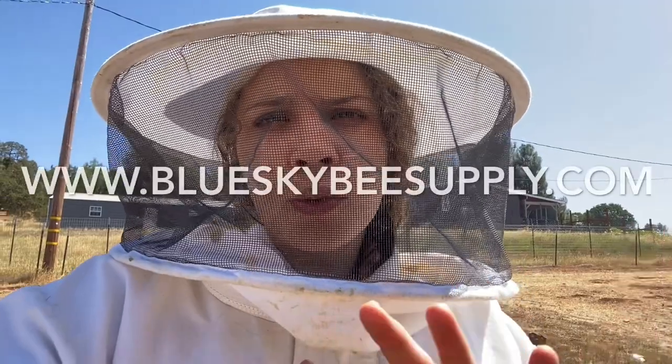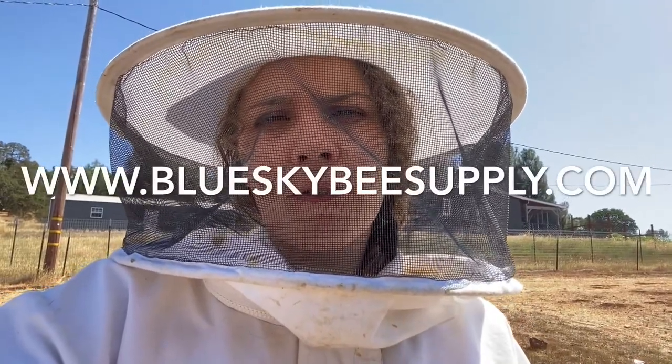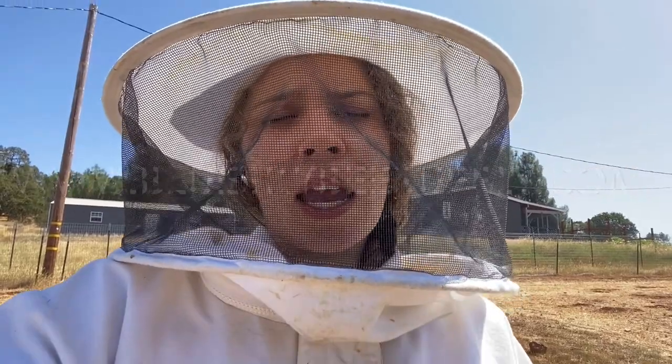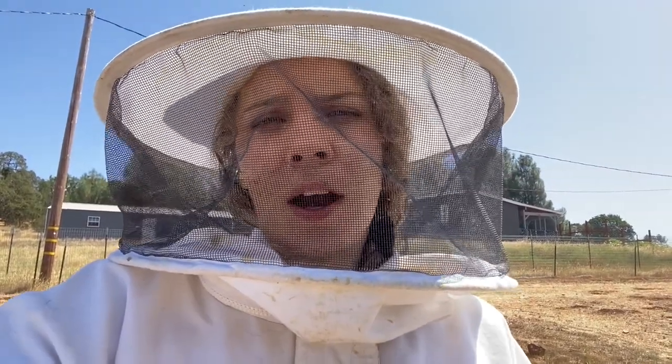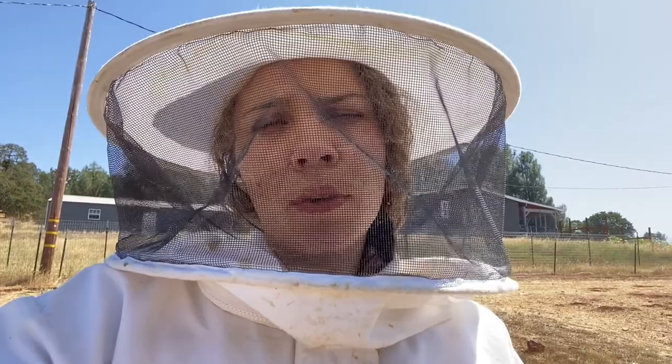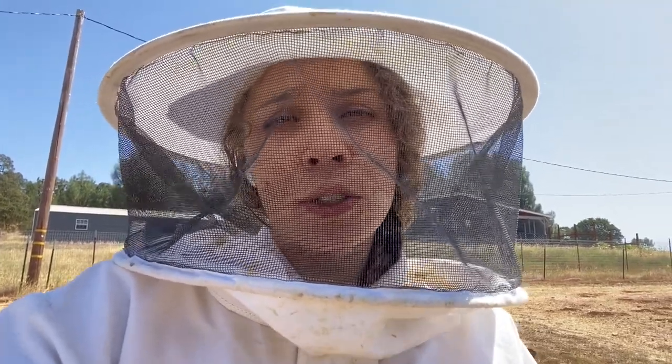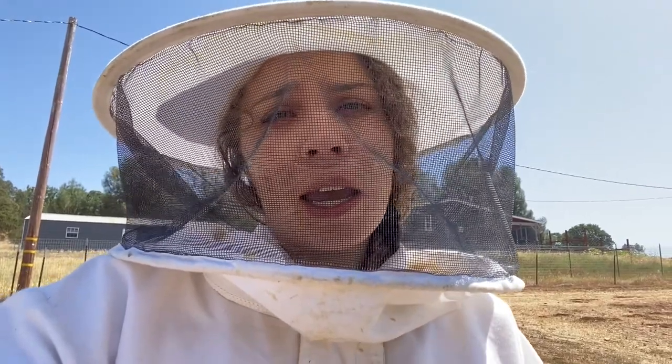They're essentially anti-robbing screens from Blue Sky Beekeeping Supply, and they are amazing. Our hives have responded so well with these screens. We've had them for about two years now and we use them on all of our hives no matter what time of year it is, and it really seems to help them survive all these robbing bees.